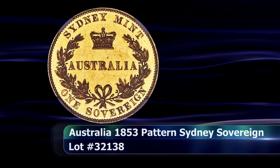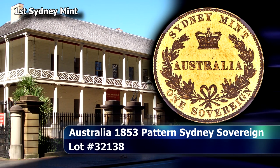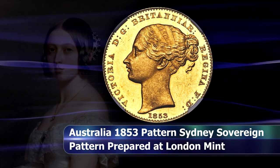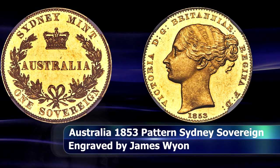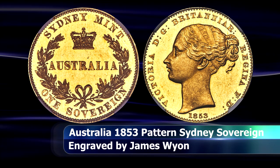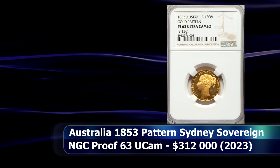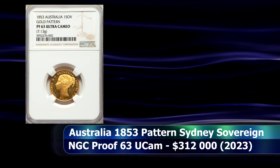Another phenomenal Australian coin on offer was the legendary 1853 Sydney sovereign pattern. Following the decree that Sydney would be the home of the first royal mint branch outside of Britain, these patterns for the Australian sovereign were prepared, with as far as we know only four coins struck. One is in the British Museum and two reside in the Royal Mint Museum, leaving this coin presumably as the only example in private hands. Graded by NGC as Proof 63 Ultra Cameo, it sold at auction for $312,000.